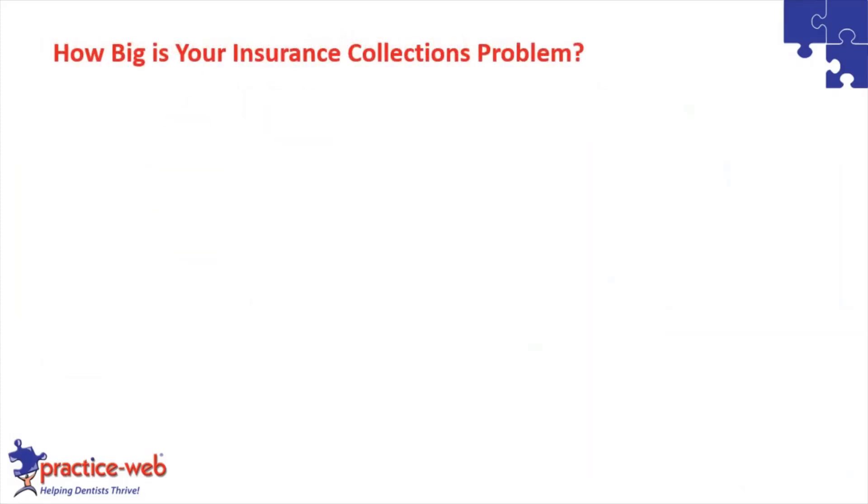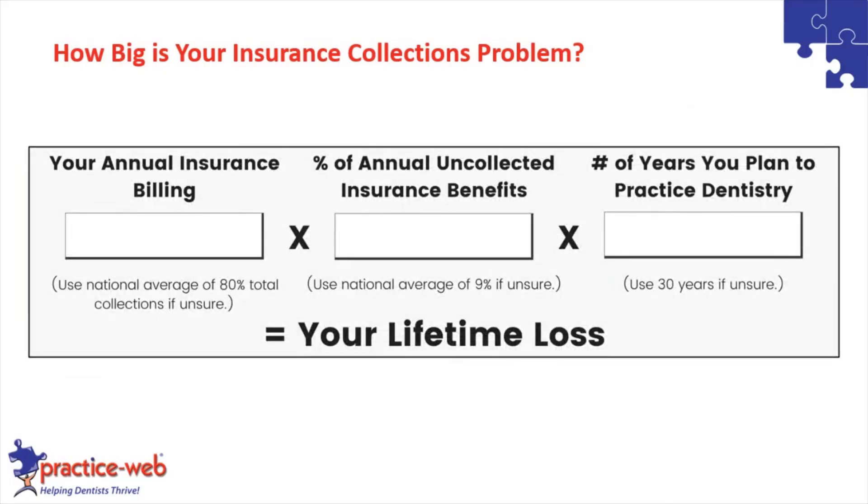You might be wondering: what is the size of my problem? After this webinar, do some math. The formula essentially would be your annual insurance billing amount — if you're not sure, you can look at your total collections number, and about 80% is the national average for insurance. Then look at the percentage of annual uncollected insurance benefits — if you're not sure, 9% is a good number to ballpark it. Finally, how many years do you plan to practice dentistry? That gives you an idea of your lifetime loss from insurance collections.